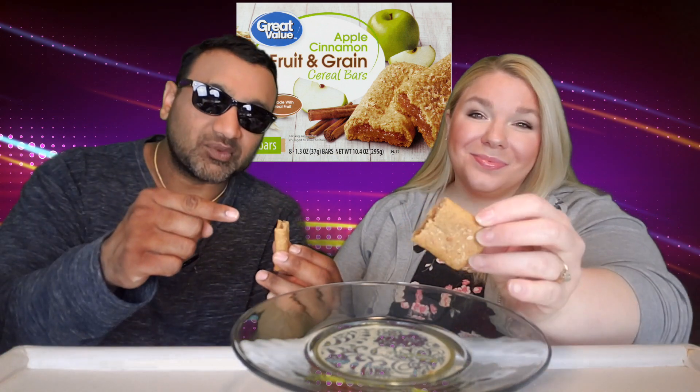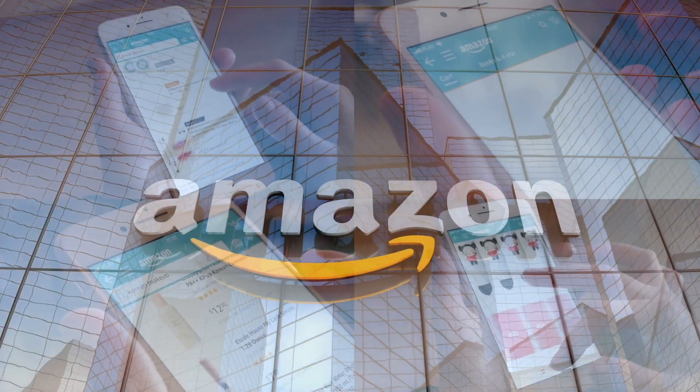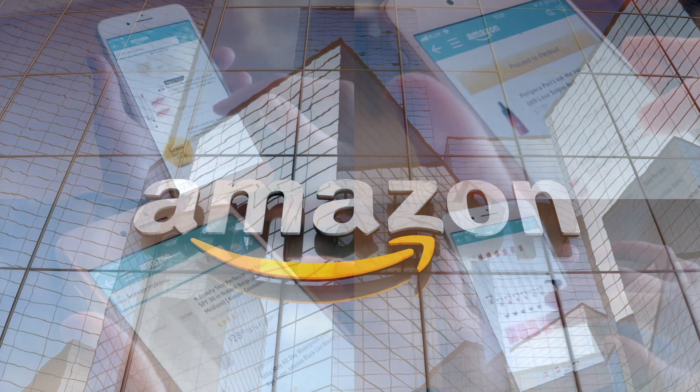So guys, if you're new to our channel, we basically review everyday grocery items. Before you spend your hard-earned money, let us tell you if it's worth it. If you'd like to support this channel, the easiest way to do that is using our Amazon links the next time you shop there.